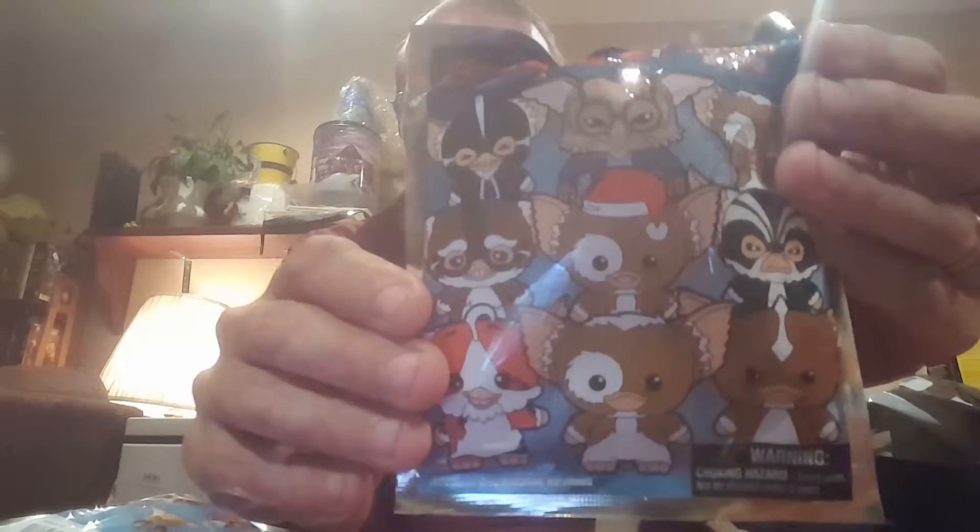I got these at Hot Topic and they're Gremlins. I think they're got key rings.